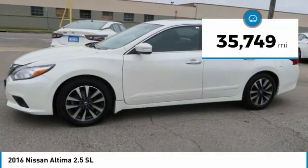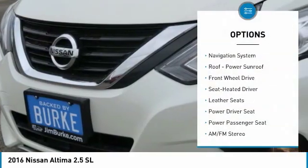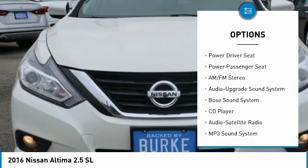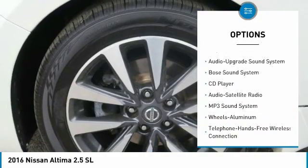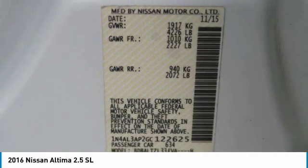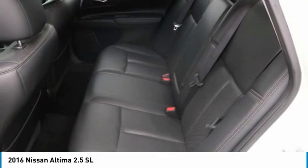This vehicle has less than 40,000 miles. Here are some of this vehicle's great options: Bose sound system, navigation system, traction control, power passenger seat, anti-lock braking system, air conditioning, Bluetooth wireless data link for hands-free phone, power steering, home link garage door opener, cruise control.